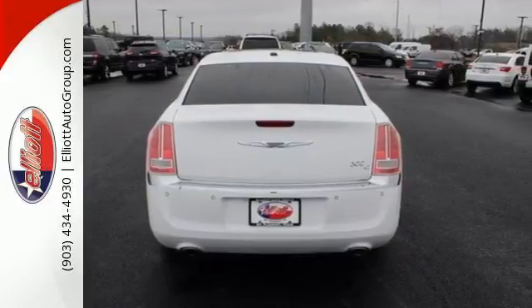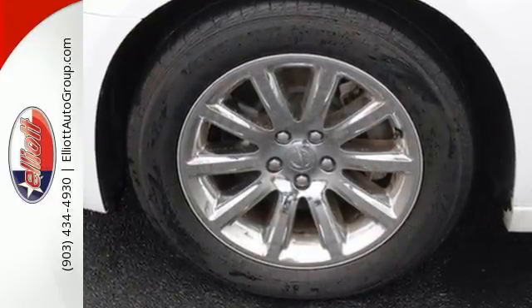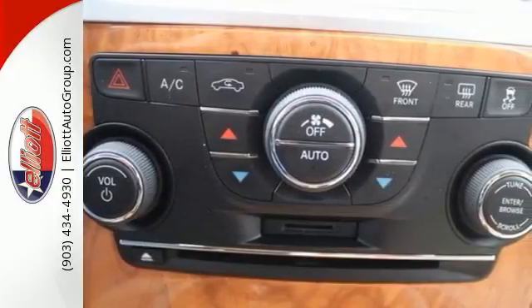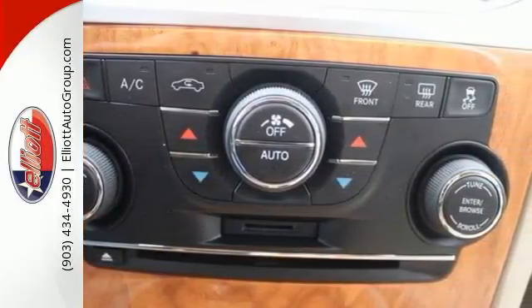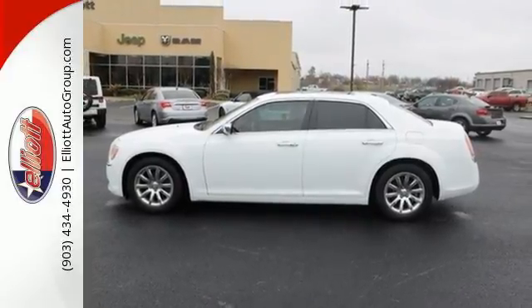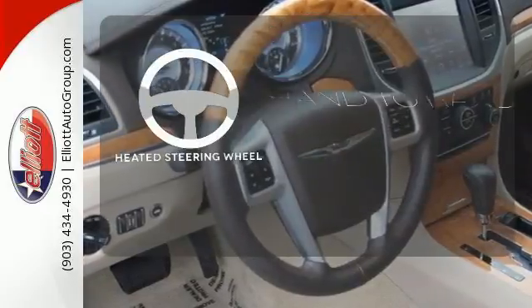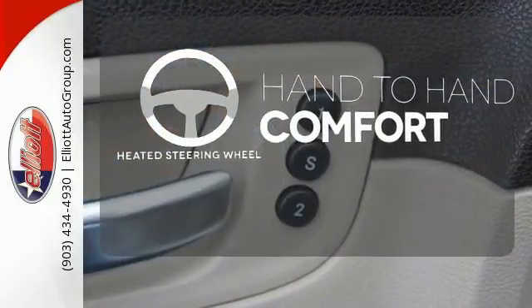It has luxurious seating for five that easily accommodates long legs and added belongings. All passengers will take comfort in features like climate control, stability and traction control, heated and ventilated front leather seats, adjustable pedals, and a garage door transmitter. The heated steering wheel gives you another layer of comfort on those cold days.